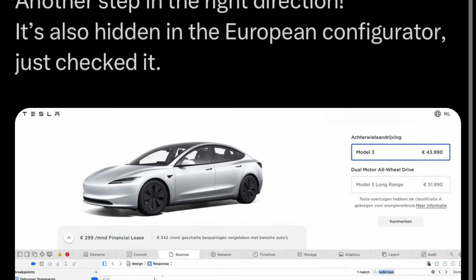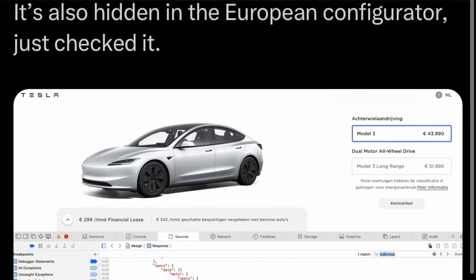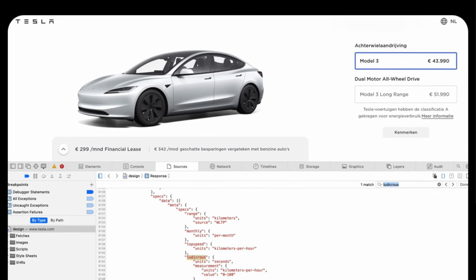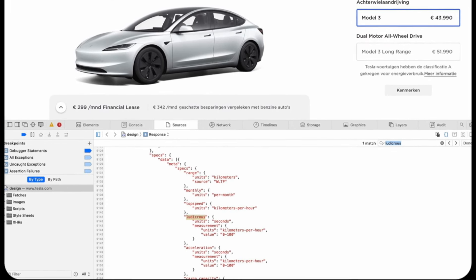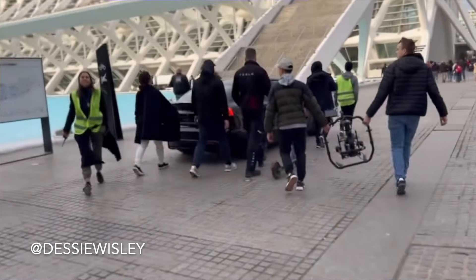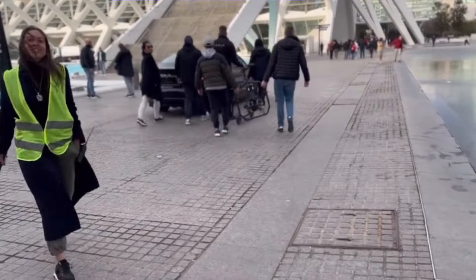Now let's look at the new Model 3 Ludicrous. Earlier this week, a user on X named Justin found a reference to 'Ludicrous' within the source codes — this comes after sightings of the Ludicrous performance being filmed during a commercial. When you hit the order button, you'll be ordering the Model 3 Ludicrous rather than the performance. Check my previous video linked in the description for more on the commercial sightings.